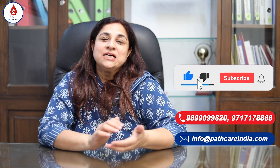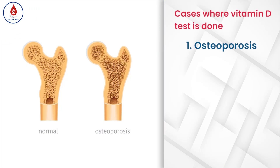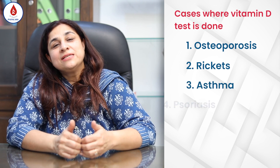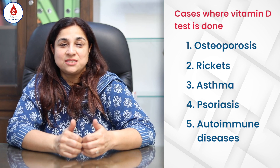Vitamin D is a test used to monitor and screen the levels of vitamin D in bony disorders, generally like osteoporosis or rickets. Also in certain chronic diseases like asthma, psoriasis, or autoimmune diseases, your doctor might ask you to get this test done.